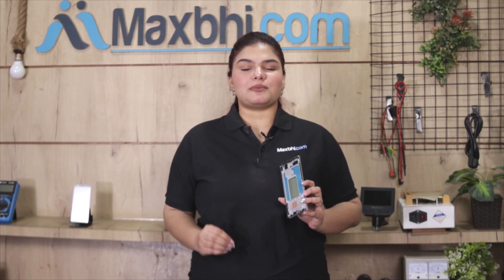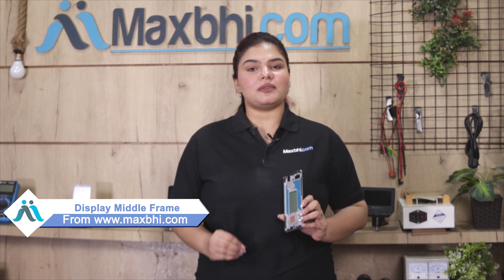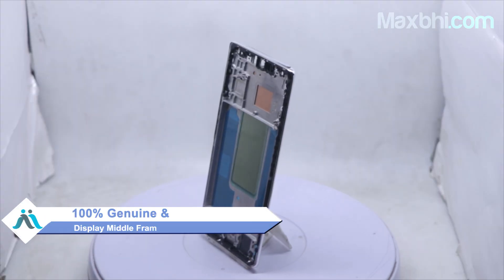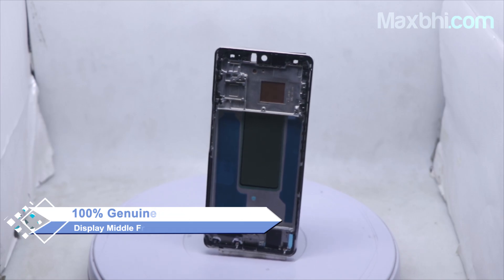Yes friends, you can visit our website MaxBee.com and buy the middle frame ring only for your phone. The middle frame ring only is a 100% genuine quality product which works similar to your original part with a perfect fit for Vivo T2 Pro 5G.